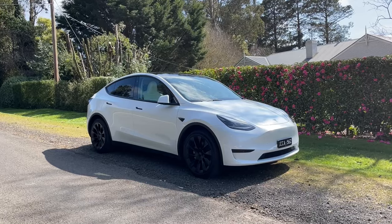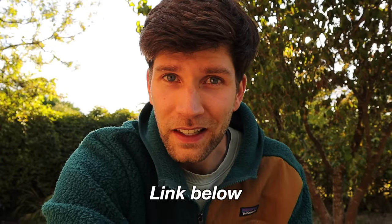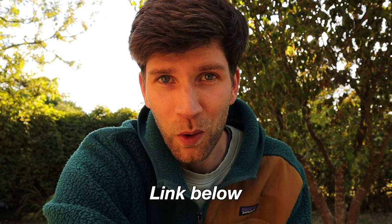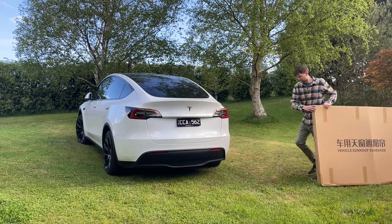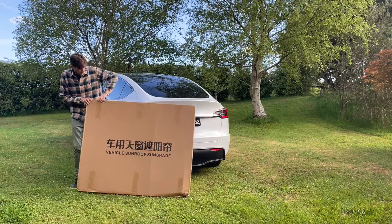Do I think it's worth it? Well, in our case, absolutely it has been. Even if Cooper wasn't in the car with us, it's still a very nice-to-have on a hot day. I'll leave a link below as well as my discount code if you do want to get one for your own Model Y or Model 3. But as I said, it's not needed for everybody — I would encourage you to just try the roof as it comes and see if you find it to be an issue. If you've got kids or dogs that travel in the car with you, I think you'll find this is a helpful addition to the car. Anyway, thanks so much for watching — I'll catch you soon in another video.